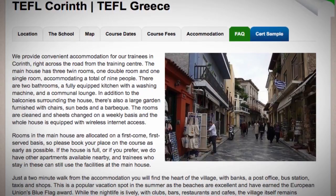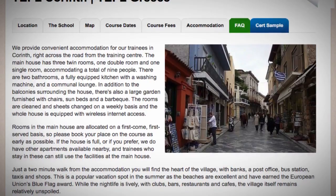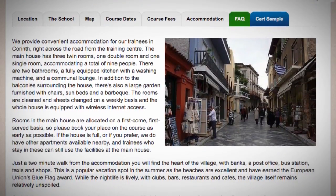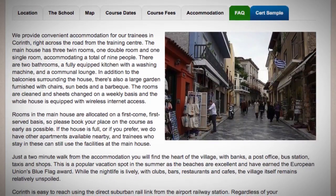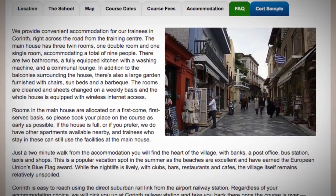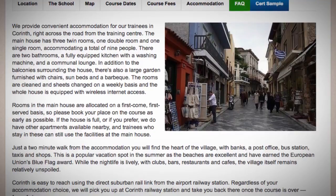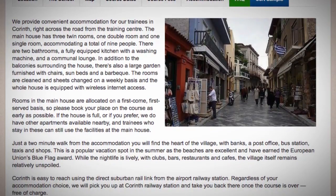Just a two-minute walk from the accommodation you will find the heart of the village, with banks, a post office, bus station, taxis and shops. This is a popular vacation spot in the summer as the beaches are excellent and have earned the European Union's blue flag award. While the nightlife is lively, with clubs, bars, restaurants and cafes, the village itself remains relatively unspoiled.